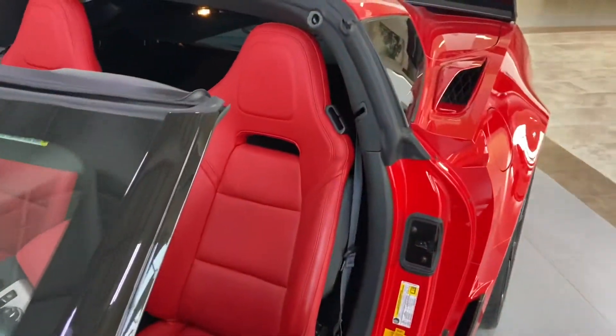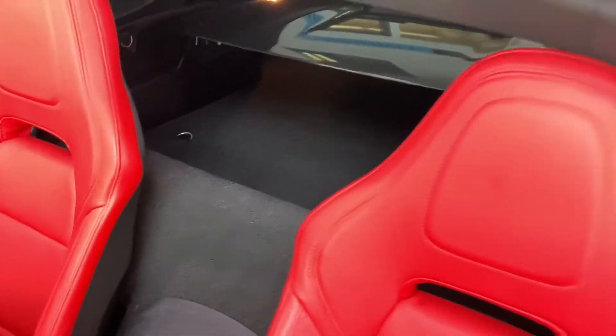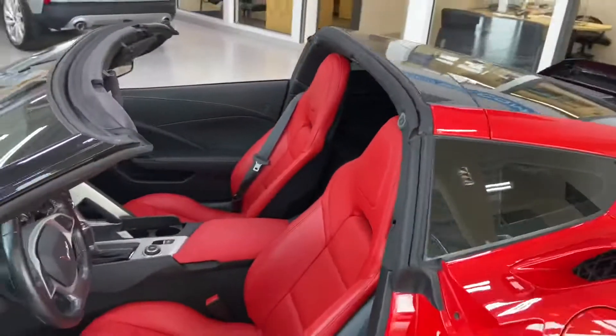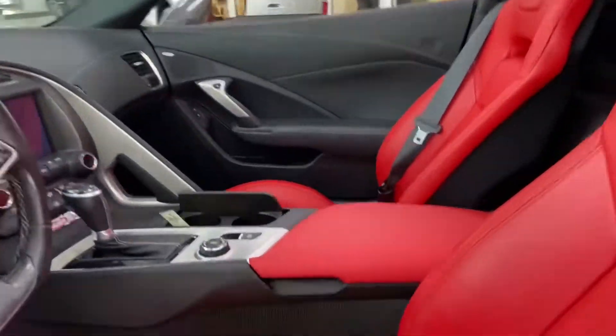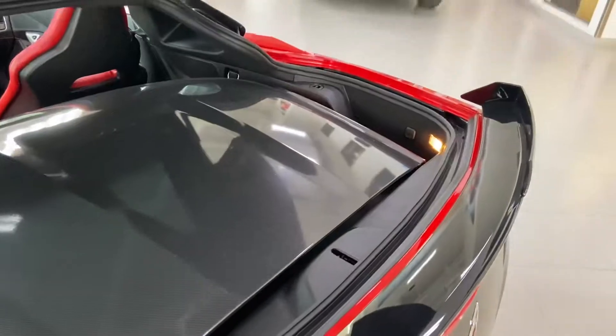Awesome red interior. You've got a storage compartment just under the back. I'll open that up so you can see where you can store the roof when you're not using it. You just push that little button under there and you can open that up — that's where you store your roof when you're not using it.